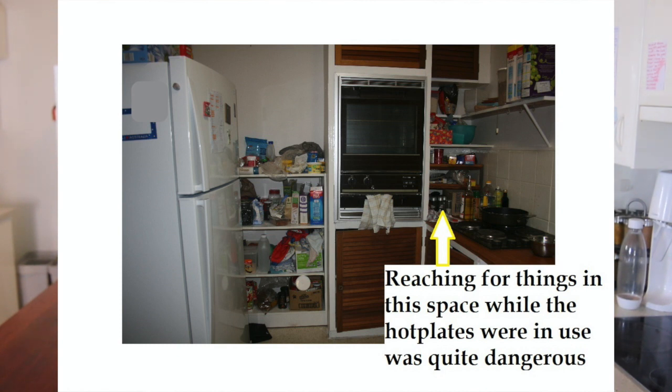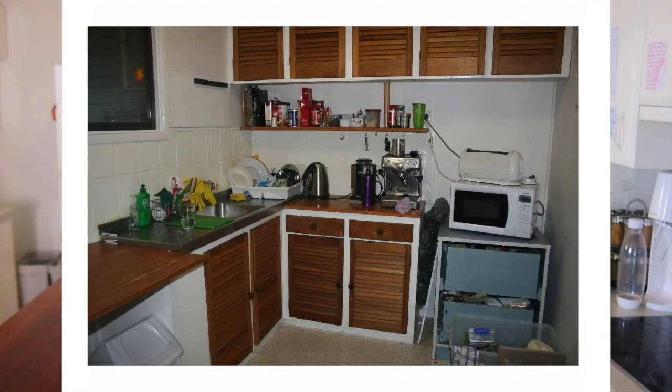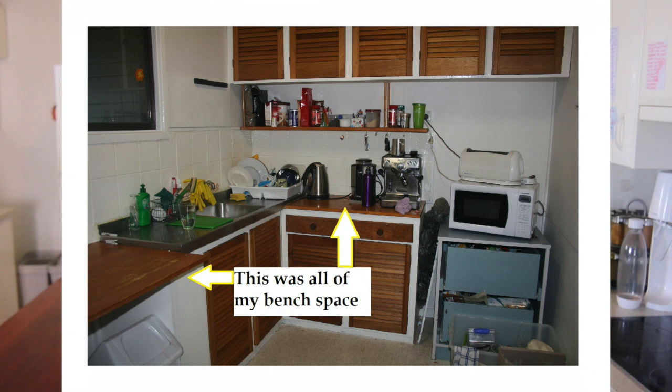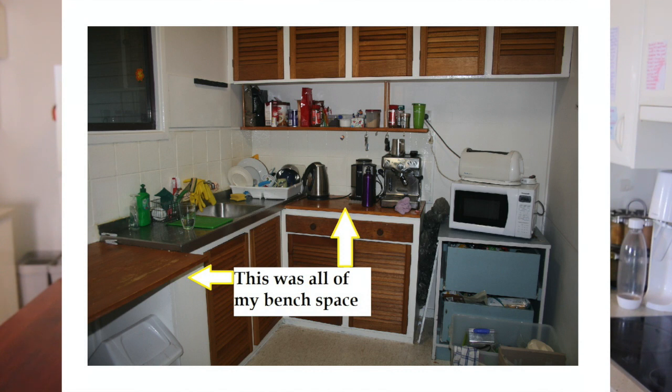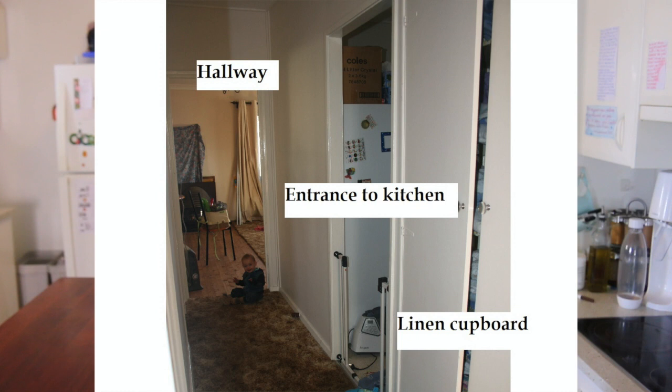I spend a lot of time in the kitchen, as a lot of mums do, especially being someone who really likes to make food from scratch. I love doing baking and stuff with the kids. When they're running around the house it's helpful to be able to see them and know where they are. But the kitchen was all enclosed and there was no way I could keep an eye on them in the lounge room. I love to have people over as well, so hospitality is very important to me, and having a good kitchen was really at the top of my priority list.